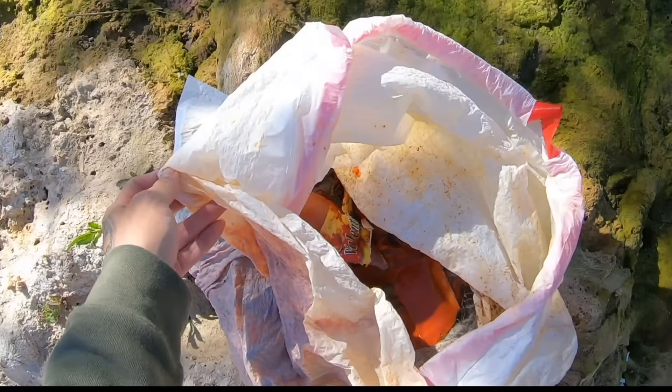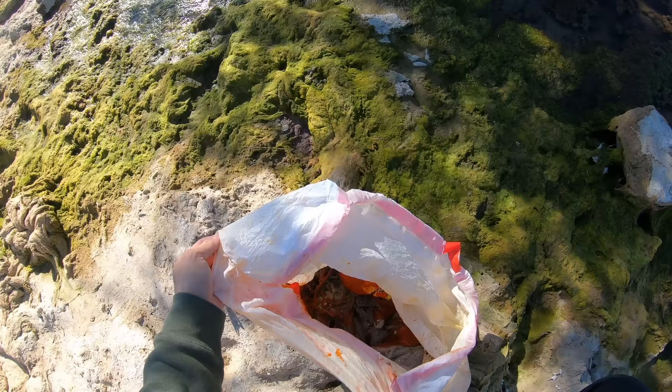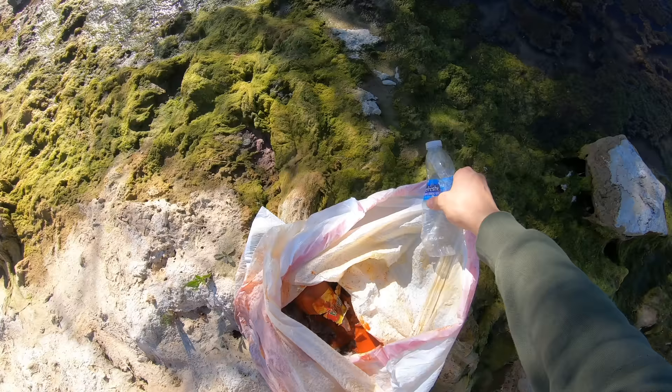I'll just use this bag to collect the trash. Wait — is that Valentino hot sauce? Why is there a broken bottle of Valentino hot sauce in this bag? That's terrible. One moment of silence please for the best breakfast hot sauce around.